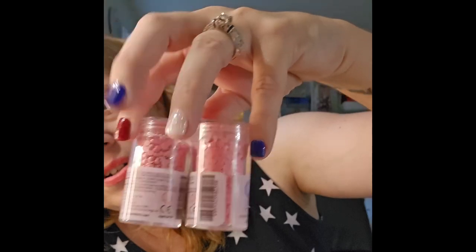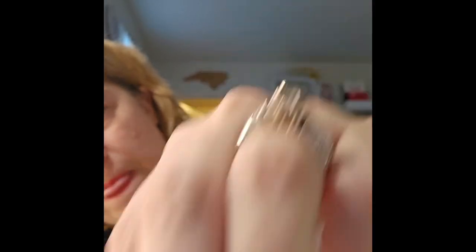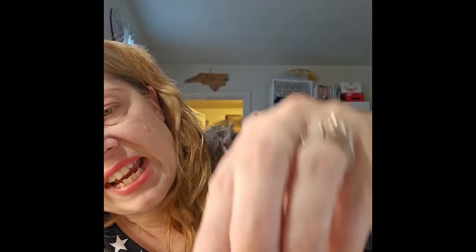The diamond dot colors I picked up included two pink shades, a light peachy pink, and a tan color.